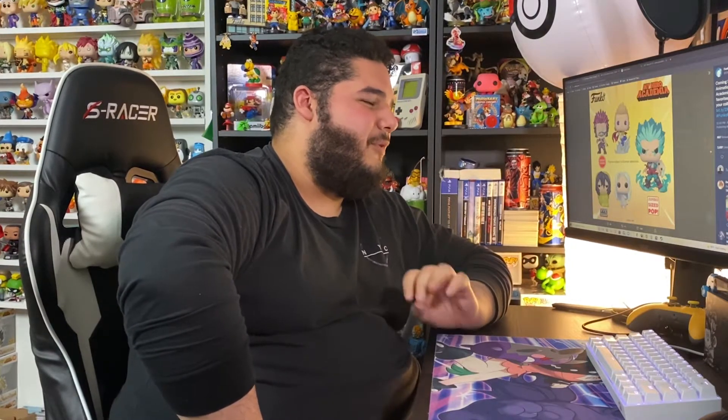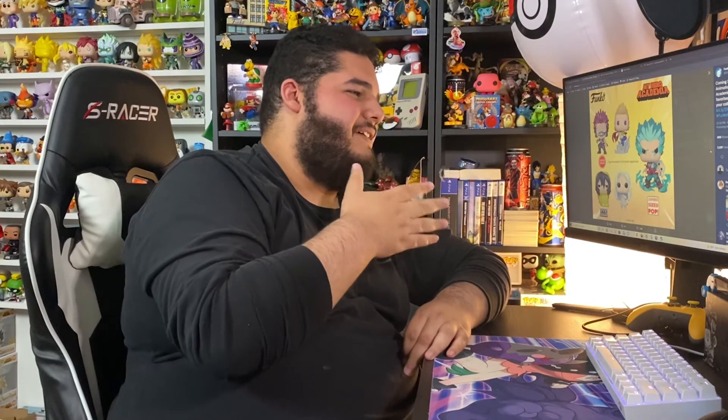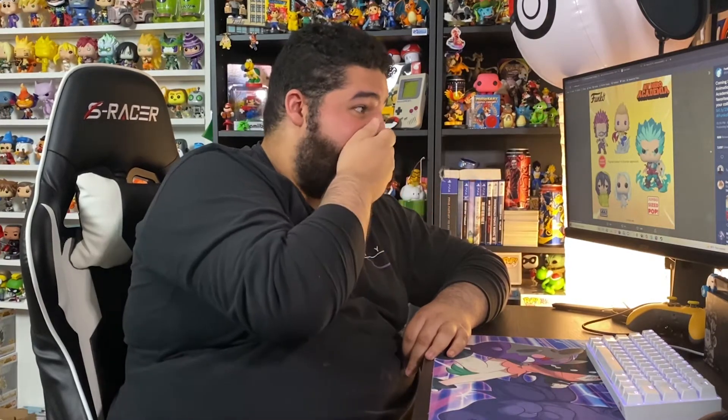I have never done a dedicated video for a Funko line before, but it had to be done today. We got one of the greatest reveals this year for Funko in my opinion. Since I'm a My Hero Academia head and love anime, seeing this line is incredible — it knocked it out of the park. Possibly the best My Hero line from Funko so far. These collectibles look insanely good — the exclusives, the commons — I'm picking everything up.